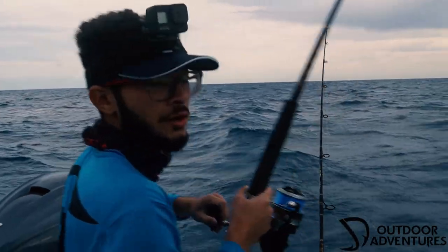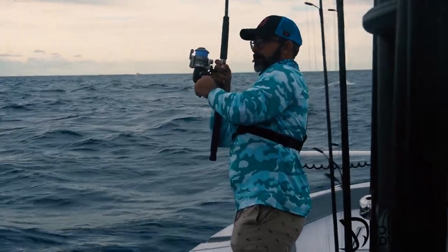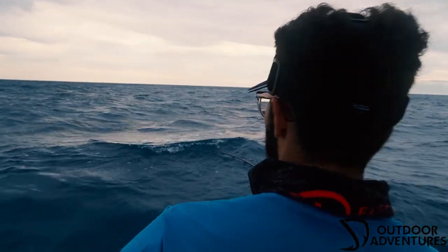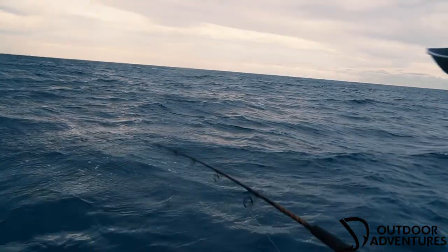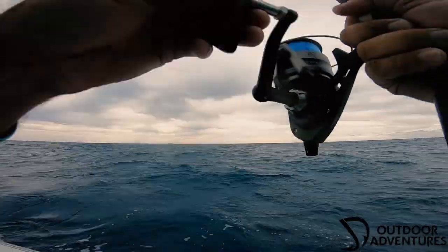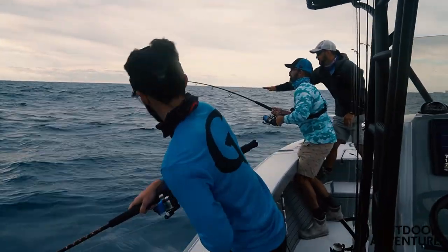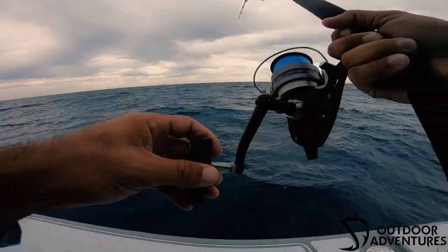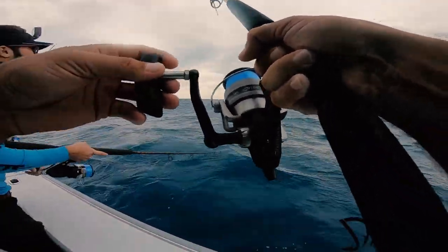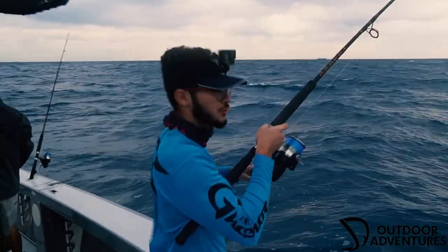Okay guys, that's the one — it's almost up right now! You see your line there? I see my weight already. We got him guys!